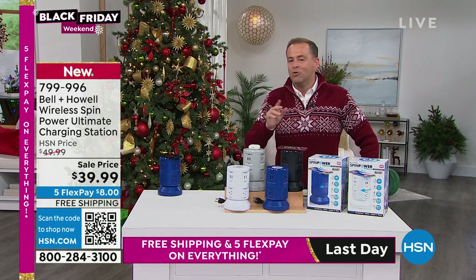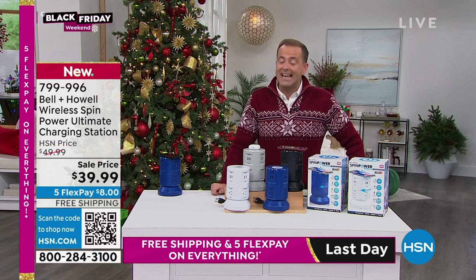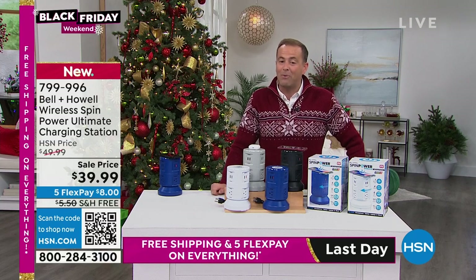It's our charging station, normally $50, but for the big launch and for Black Friday, $39.99. They did activate free shipping and handling as well, which we're excited about. And five FlexPay.